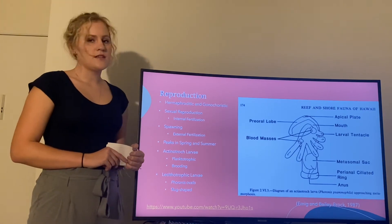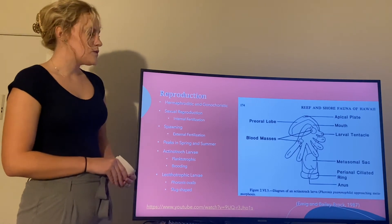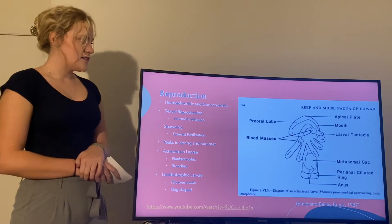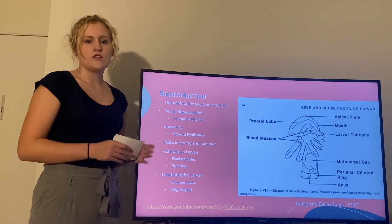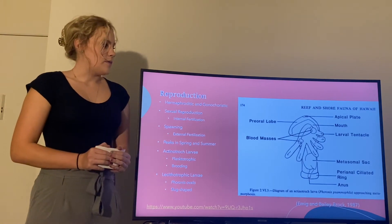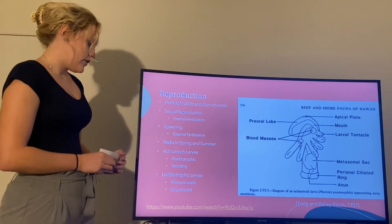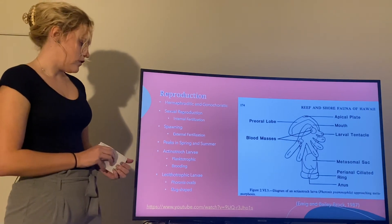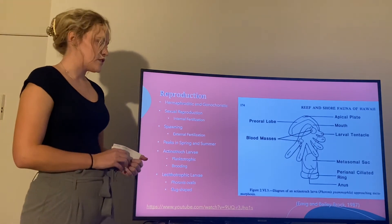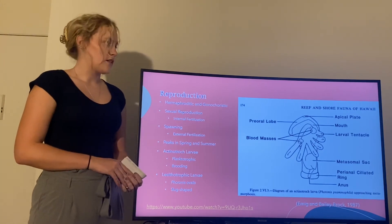They usually reproduce in the spring and summer months. All but one species produces the actinotroch larva, which is a planktonic form that floats for the first few days and then gradually sinks to the bottom, where it goes through metamorphosis to become the adult. However, there is one species, Phoronis ovalis, that has lecithotrophic larvae, which is a slug-like larva. Both of these can sometimes be brooded by the parent as well.